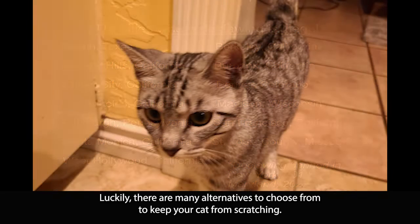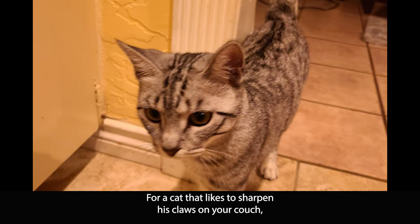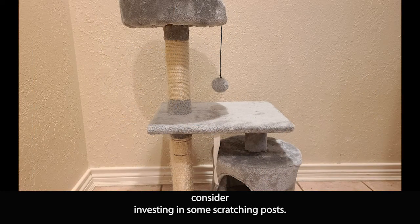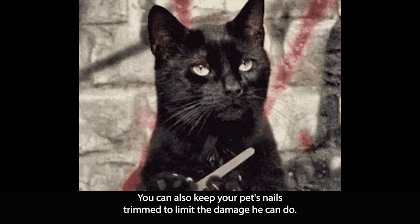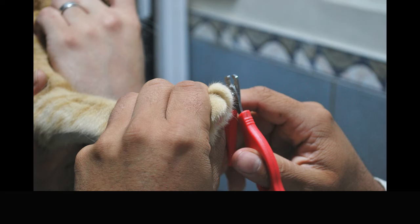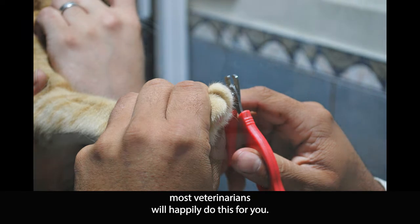Luckily, there are many alternatives to choose from to keep your cat from scratching. For a cat that likes to sharpen his claws on your couch, consider investing in some scratching posts. These come in a variety of sizes and textures so your cat is certain to find something he likes. You can also keep your pet's nails trimmed to limit the damage he can do. If you are afraid of getting scratched doing this, most veterinarians will happily do this for you.